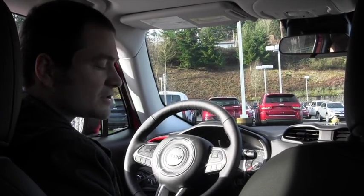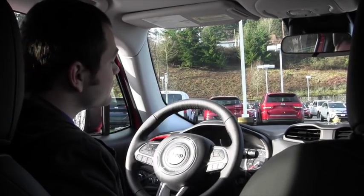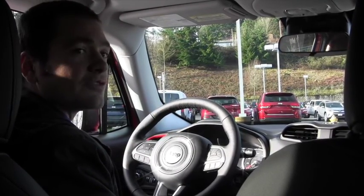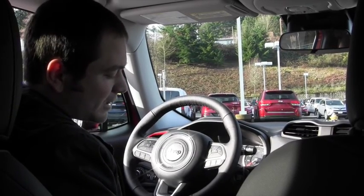It has dual climate zones, which you can set just like the thermostat in your house, so you don't have to mess around with it. The screen back here tells you all the information about the engine, transmission, and all that good stuff, as well as off-road capabilities.